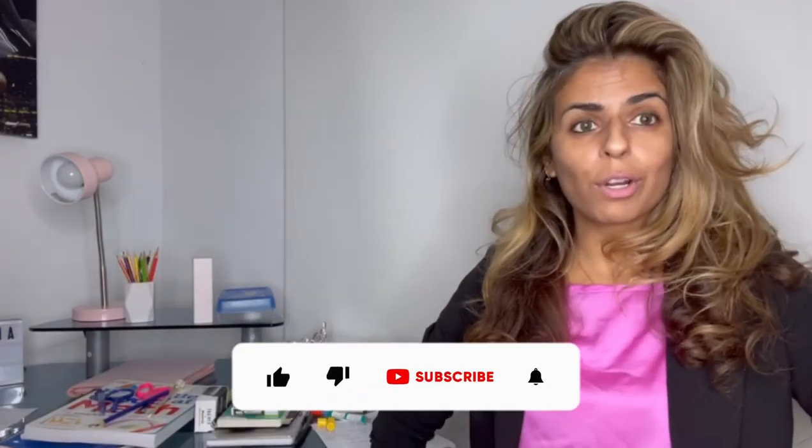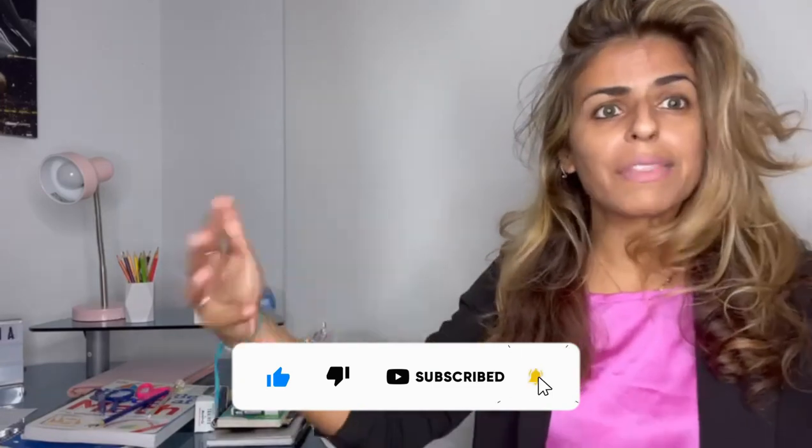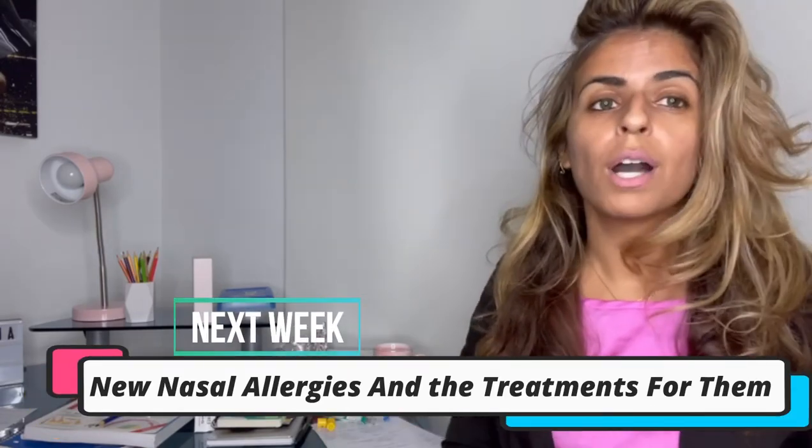That's it for this episode. Remember to subscribe and give a thumbs up to let me know you like this kind of content. I'll be back next week talking about nasal allergies and the treatments for them.